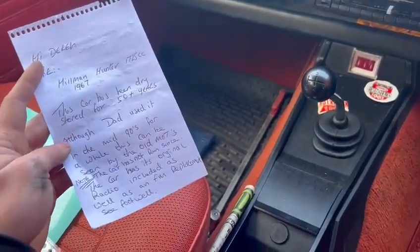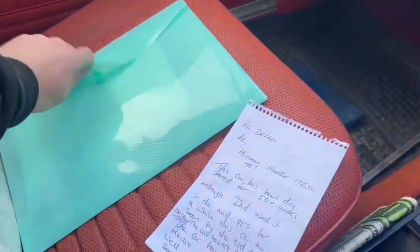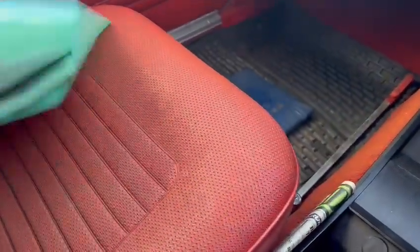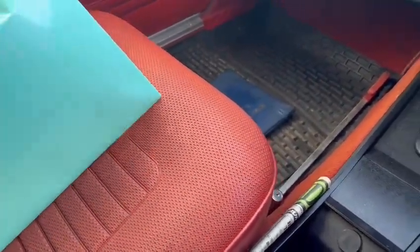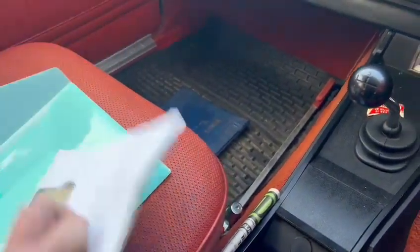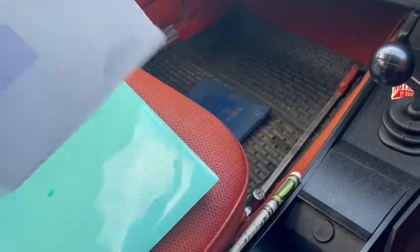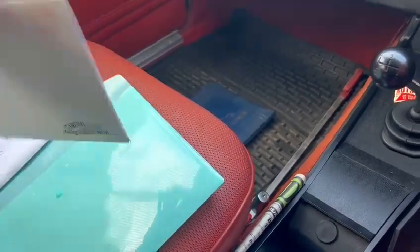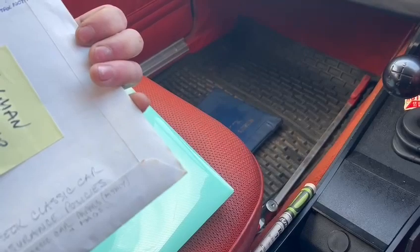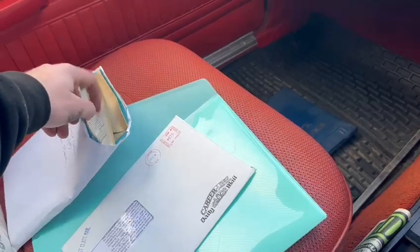So clearly it's been dry stored for 50 plus years, used a little bit in the mid-90s. We've got the Hillman Hunter workshop manual, a couple of brochures and bits and pieces. In the folder there's the V5 documents, tax bits and pieces, insurance books — all in there. Honestly, insurance and tax paperwork, a V5, and all the original booklets. Very nice to see.